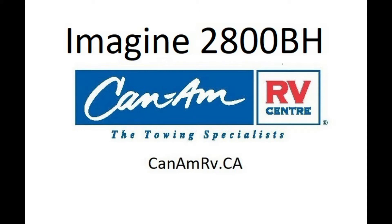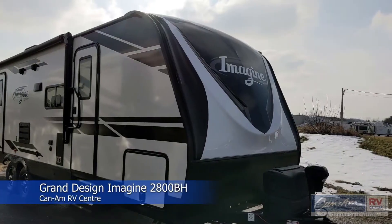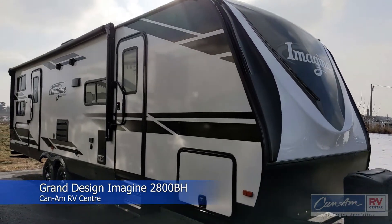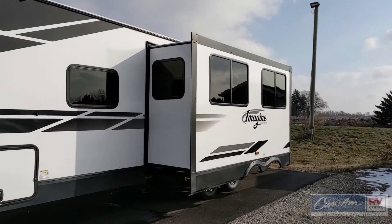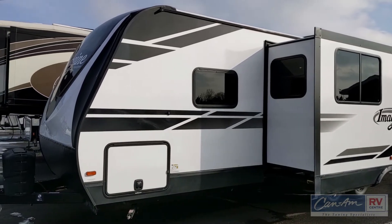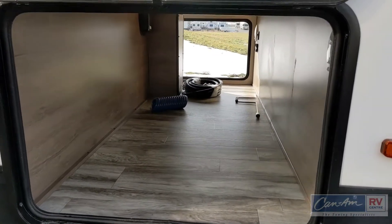Hi, welcome to Can-Am RV. Today we are going to present to you the Imagine 2800 from Grand Design. Features include insulated compartment doors with slam latches, large swing-out handles, large slide-out, and it has a drop frame with big storage compartments in the front. This allows you to get a lot more inside of it.